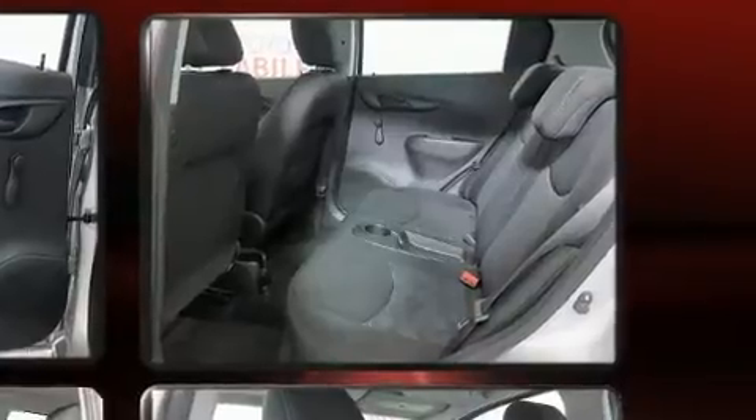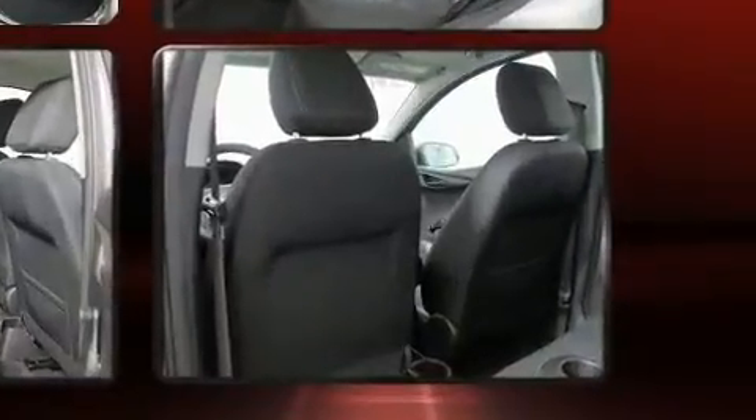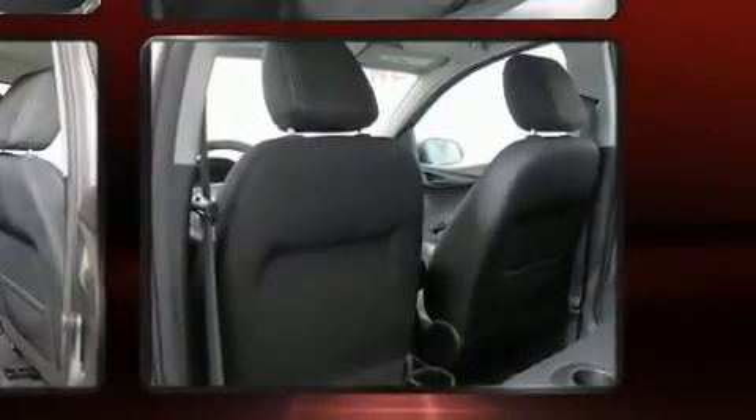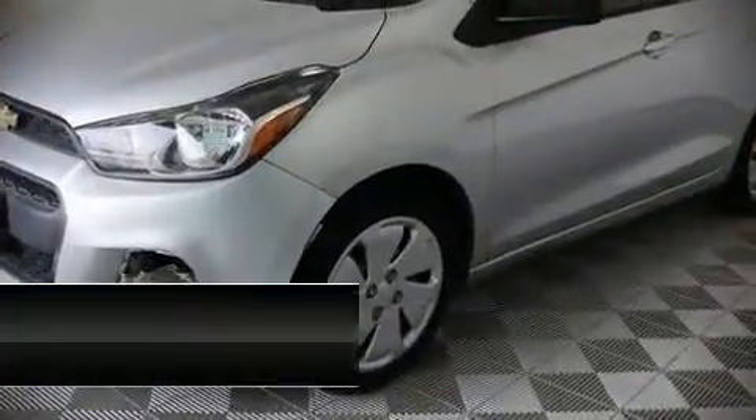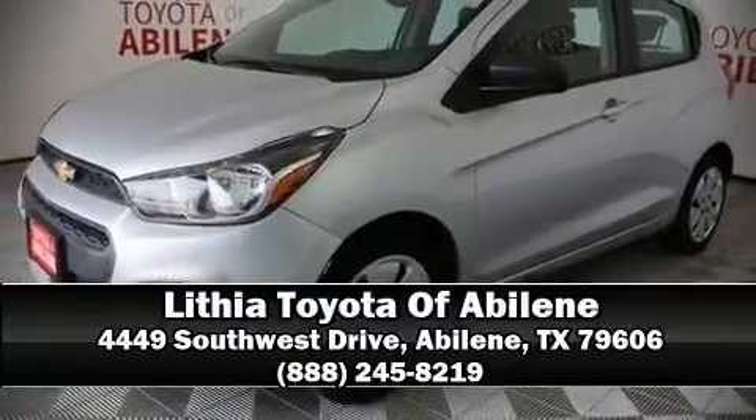Take assurance in side-curtain airbags, providing head protection in the event of a severe collision. It also arrives with a Carfax history report, providing you peace of mind with detailed information. Our experienced sales staff is eager to share its knowledge and enthusiasm with you. Come on in and take a test ride!